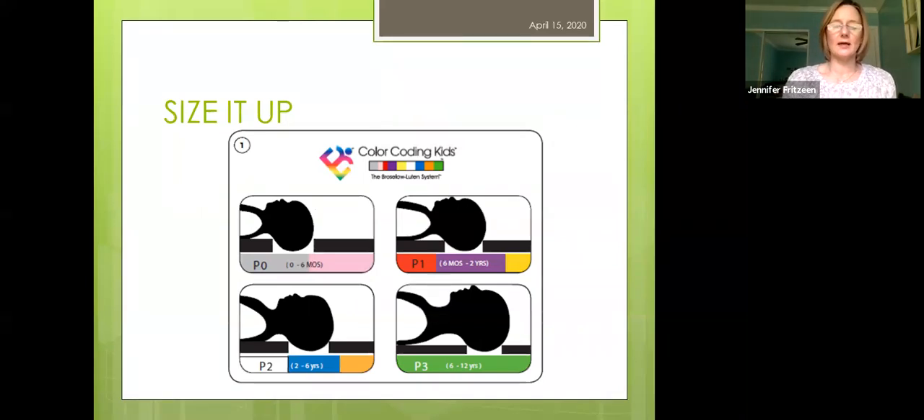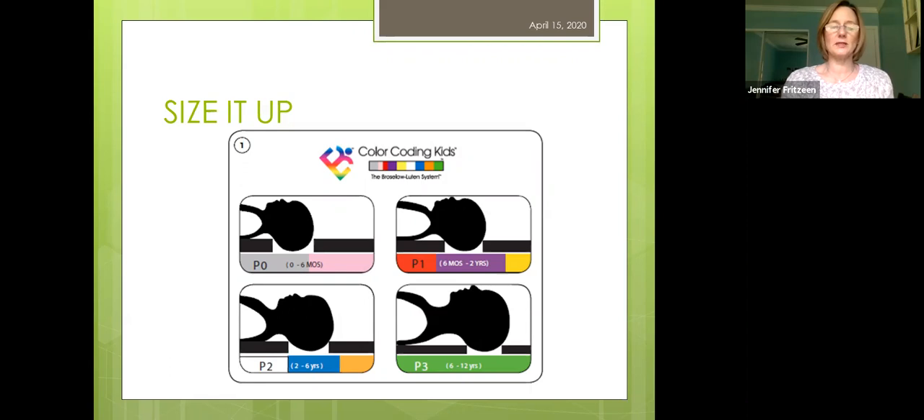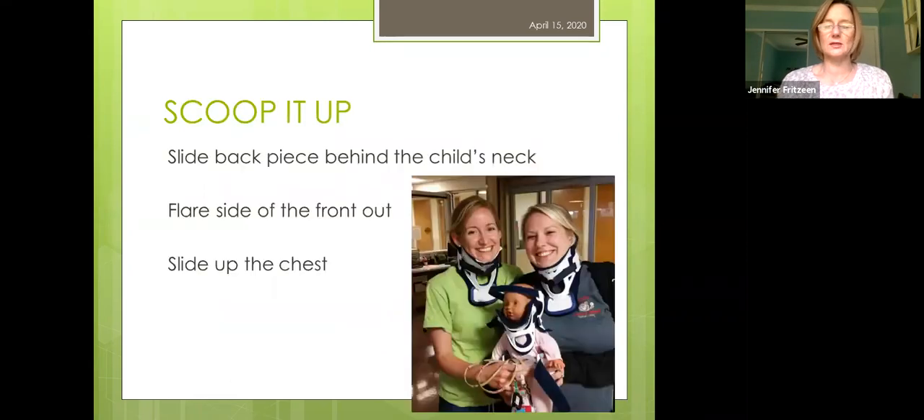For sizing, there are age-based reference cards — if you need them, ask Teresa. The cards tell you what size C-collar you need for different ages: an eight-month-old gets a P1, an eight-year-old gets a P3. Always make sure front and back pieces match — P1 front with P1 back. The one exception is the P0 collar: the P0 front pairs with a P1 back. The manufacturer does this, and even when we called them they seemed surprised by it — but that's just the way it is.